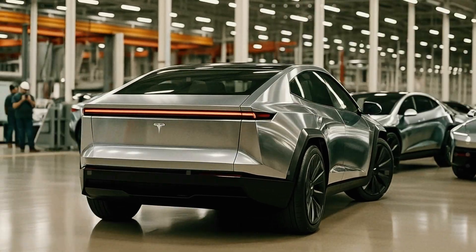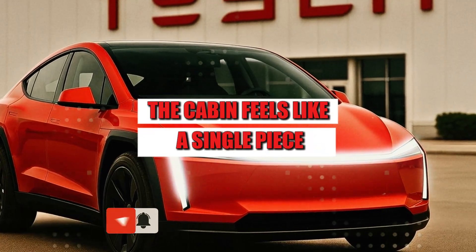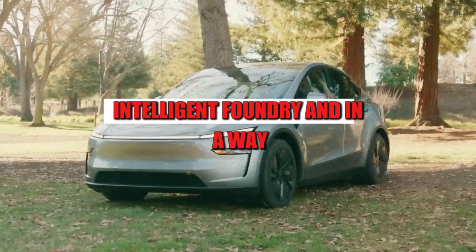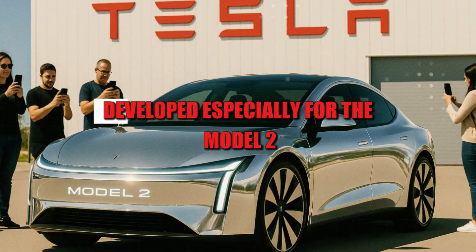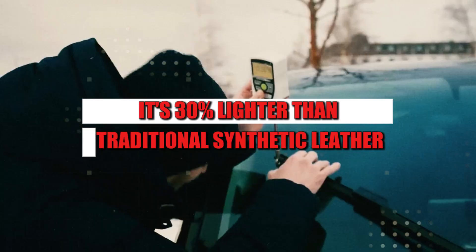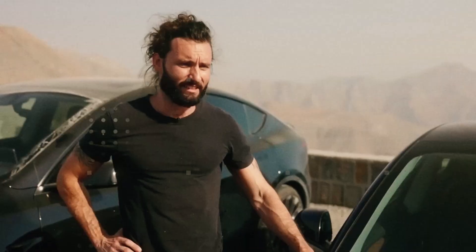Upon opening the door, you see no seams, buttons, or disconnected parts. The cabin feels like a single piece, as if it had been molded in a single intelligent foundry. And in a way, it was. The secret lies in the composite biomaterial developed especially for the Model 2. It's 30% lighter than traditional synthetic leather, but with the same durability and wear resistance. The magic isn't just in the weight.